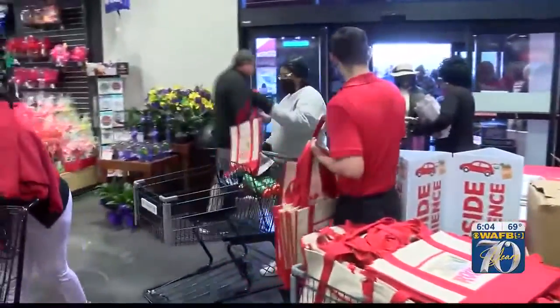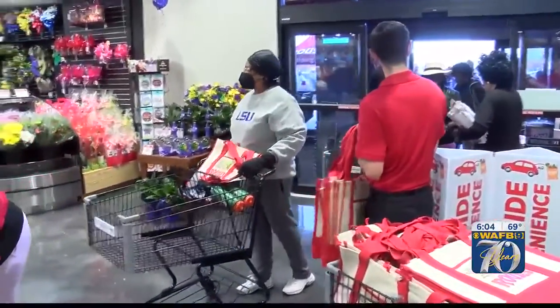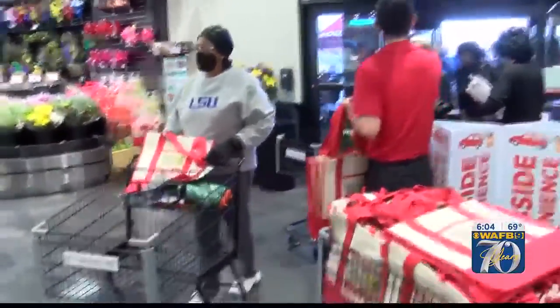Smiles all around now that the doors are finally open at a much anticipated new Rouse's Market. It's located off Florida Boulevard, and some of the folks there say it is a welcome resource. Elise Corville was there for all of the excitement.